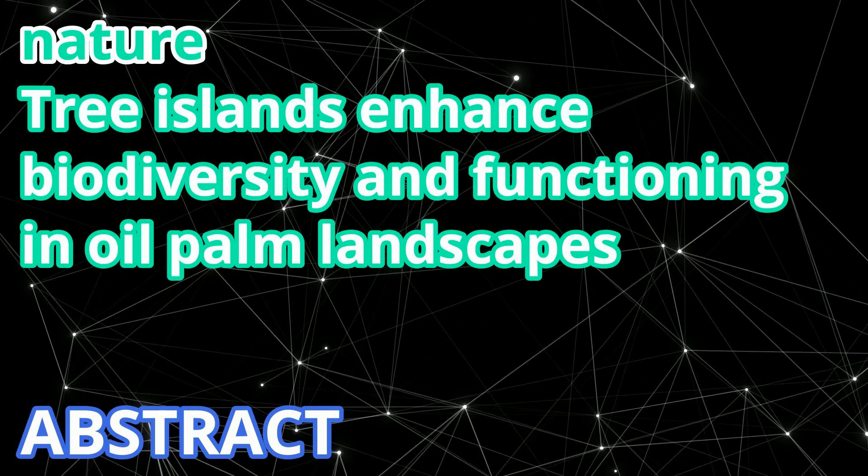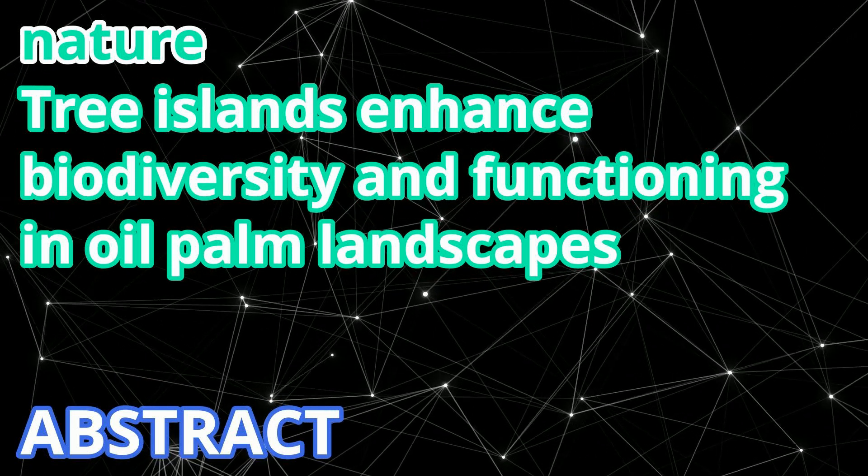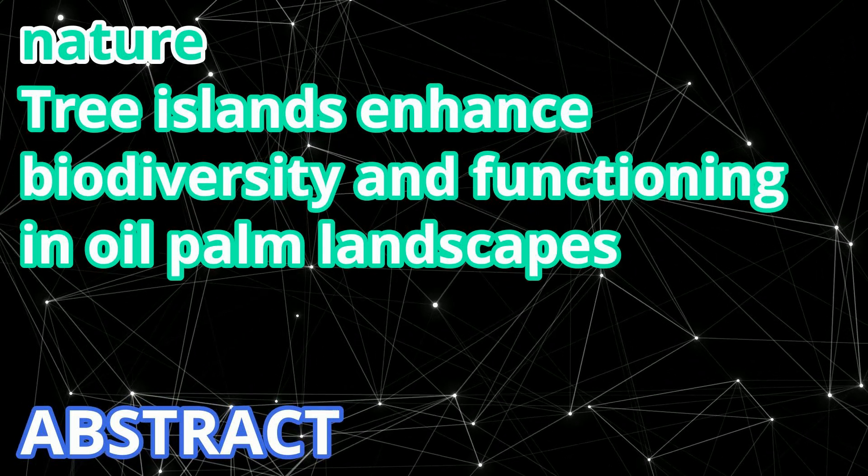Larger tree islands led to larger gains in multidiversity through changes in vegetation structure. Furthermore, tree enrichment did not decrease landscape-scale oil palm yield.